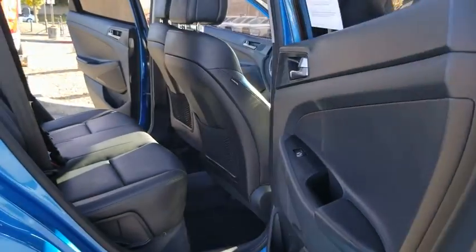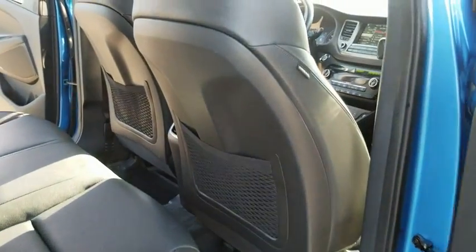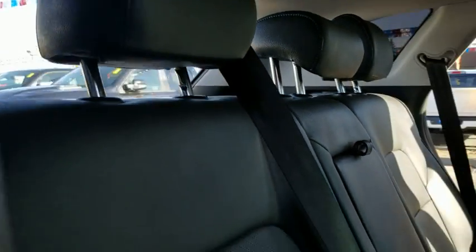Aluminum wheels, auto-off headlights, front-wheel drive, rear defrost, premium sound system, AM-FM stereo radio. This beauty will even make your house keys jealous. Drive it today.